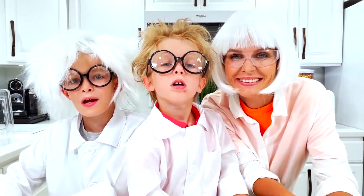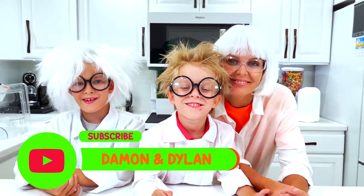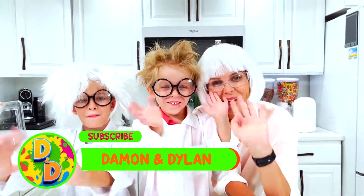Thank you for watching our video. Don't forget to like and subscribe to our channel. Bye-bye! Bye!